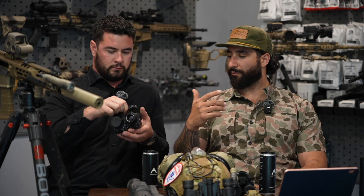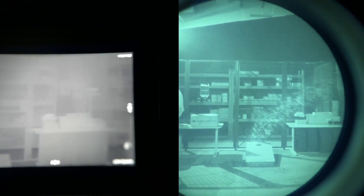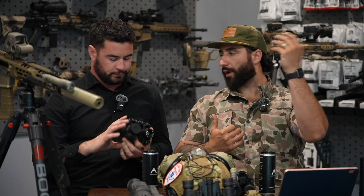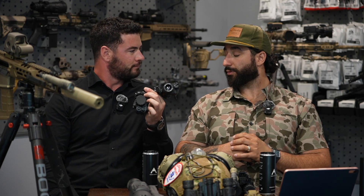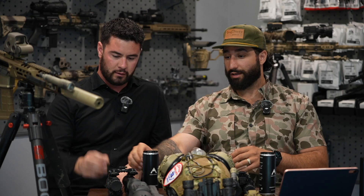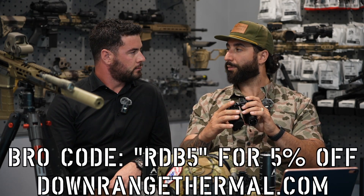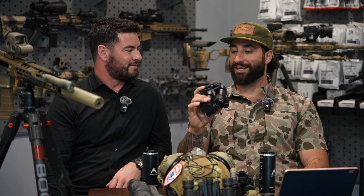I've heard running one NV tube and one thermal can feel almost like car sickness, but we've sold a ton of them and nobody actually has that complaint. If it really does mess with you, you can just pop one side up — they're articulating, on a Knight's bridge. PBS-14 on one side and L3 White 14 on the right, thermal on the left — and yes, we sell that here. This gives you a helmet-mounted option where you can navigate, PID, and run thermal simultaneously or one at a time.